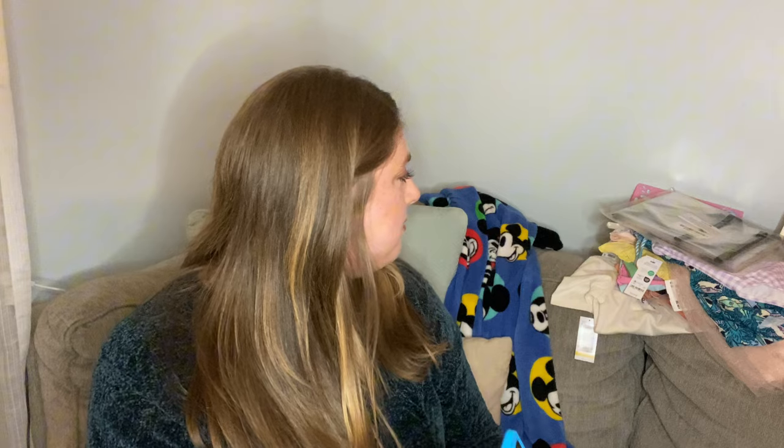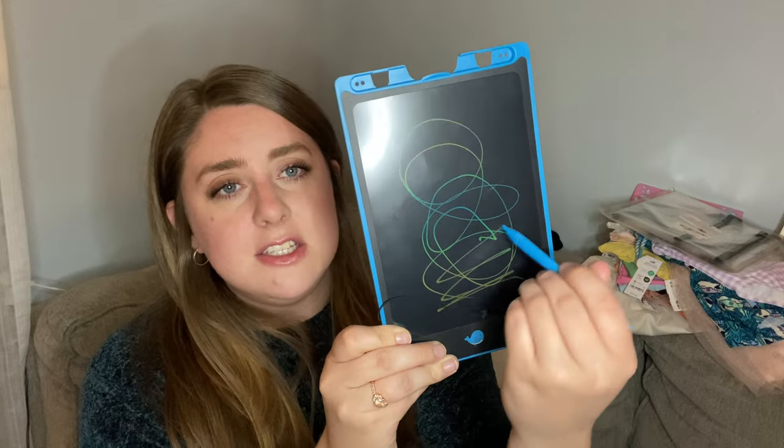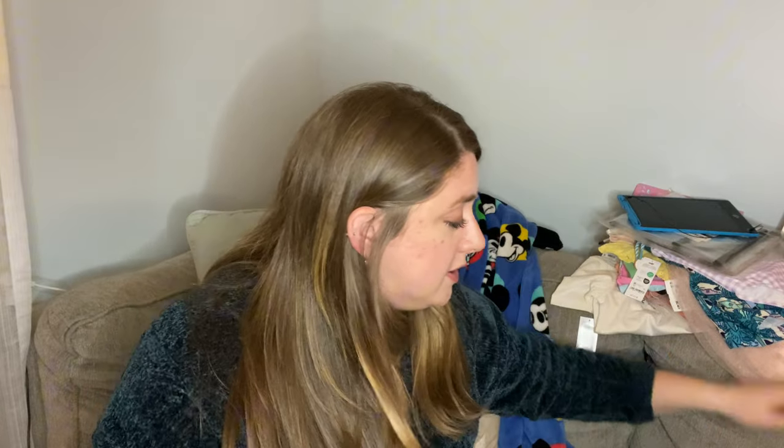For entertainment for my son, I also have one of those little drawing tablets - it's a little tablet type situation where you color on it, click the little whale button, it disappears, and then you can color again. We have two of them - a pink one and a blue one - but the pink one's pin isn't attached to the string so I'm just bringing the blue one. I'm also bringing each of them their own little books so they both can have something to draw on and something to read.